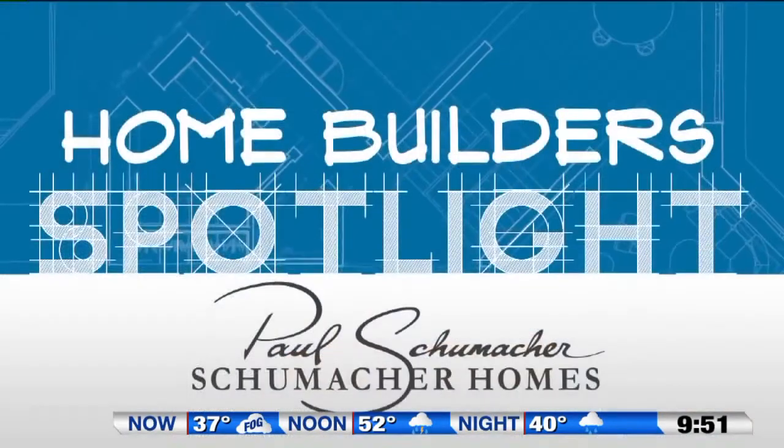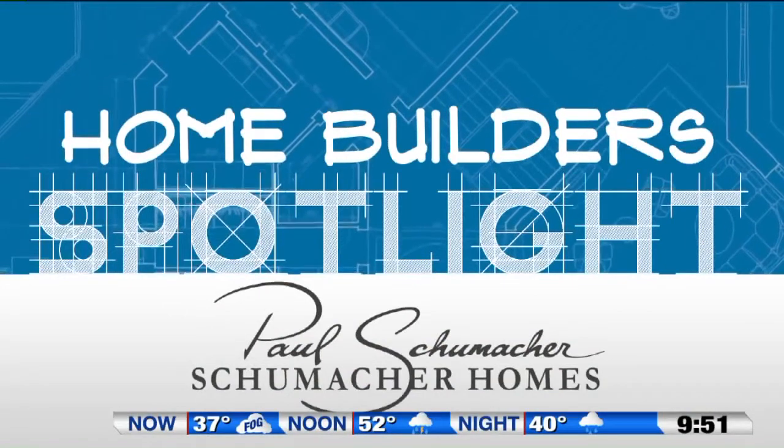We've covered a lot of ground today, but these details are really important. They will ultimately reflect your style and personality in your home and will make your custom home uniquely yours. I'm Paul Schumacher with Schumacher Homes. For more information about today's segment, just go to fox8.com and click on Seen on TV.